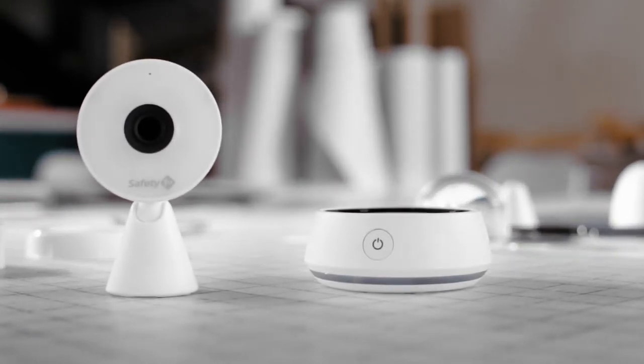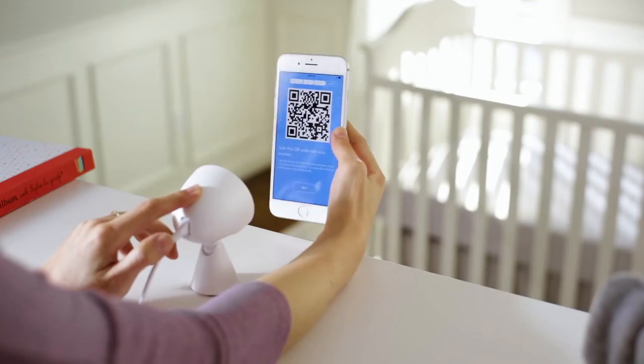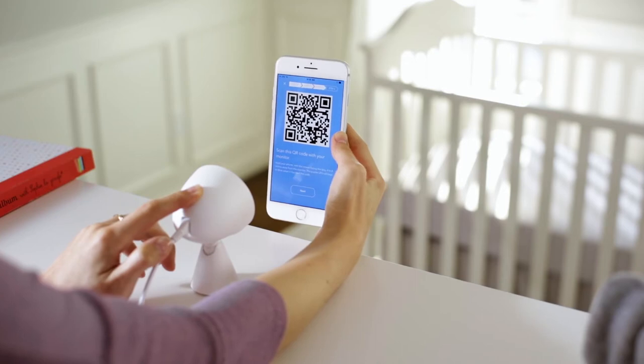Here's how our baby monitor is different. First is something you won't find in the box, and that's your smartphone. It connects seamlessly and eliminates the need for a separate viewing handheld device.